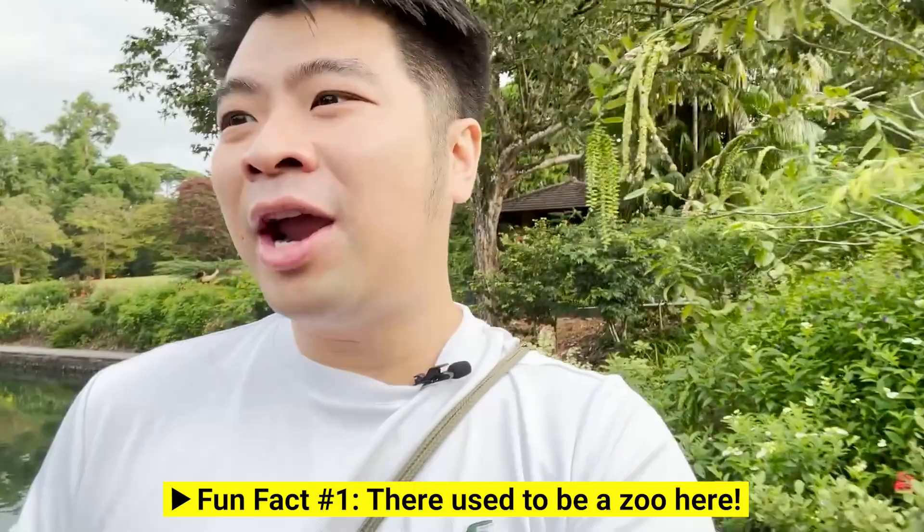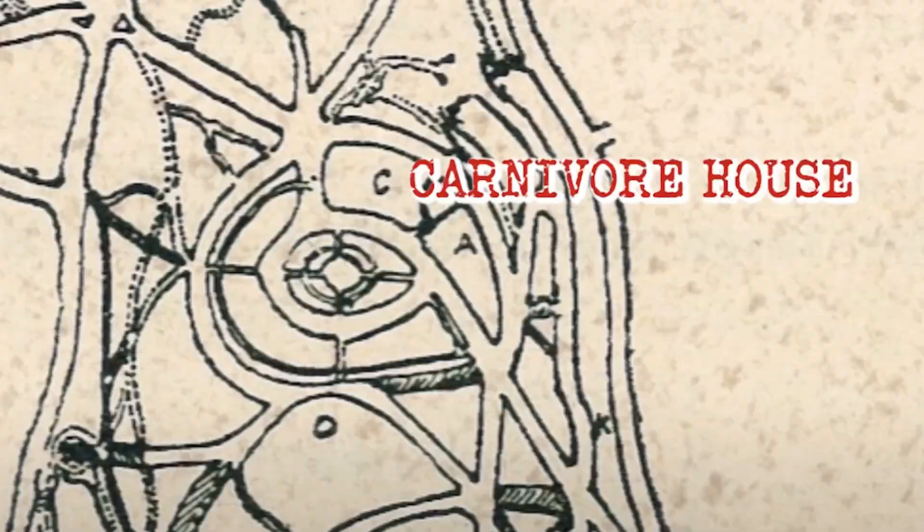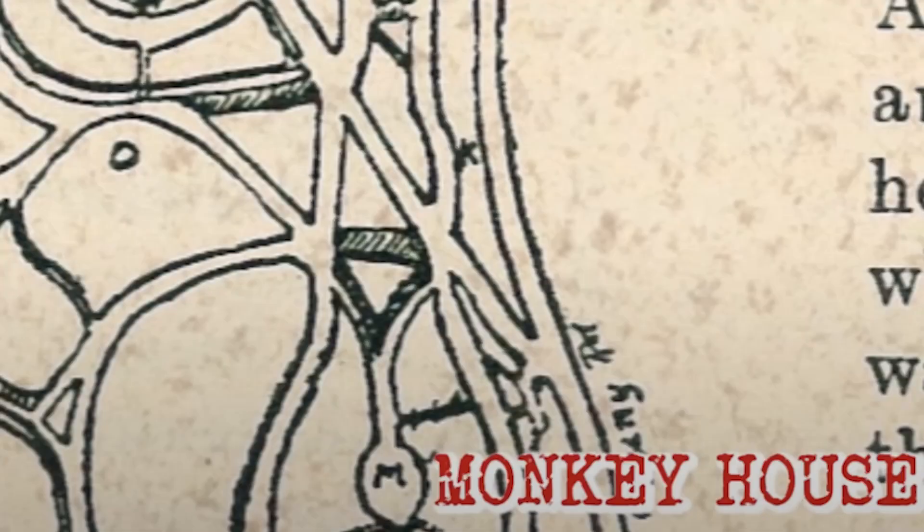Fun fact number one about Singapore's Botanic Garden: this used to be a zoo. There were not many entertaining options back then, about 160 years ago in Singapore. So this used to be a zoo where they actually had tigers and lions, a deer enclosure, and even a monkey display. Unfortunately, the maintenance cost of the zoo was very high, so the zoo actually closed down in 1906.